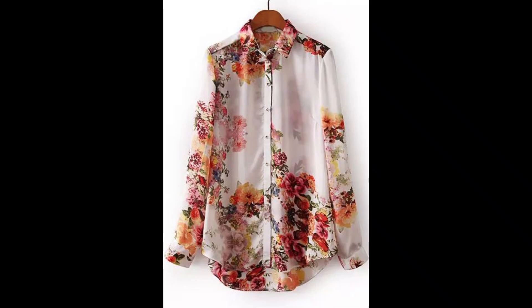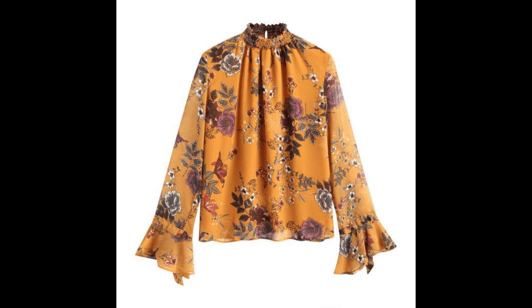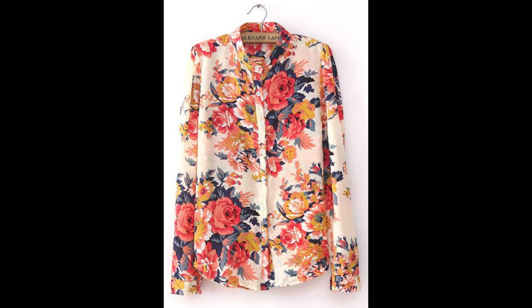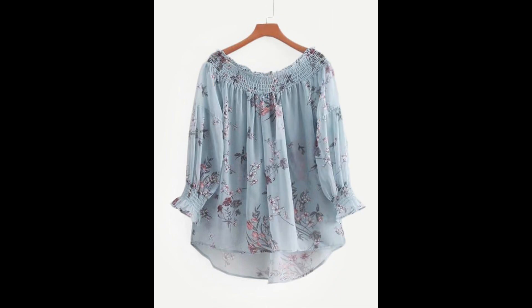I always try to bring new and useful content for you. Don't forget to tell me in the comment section how you liked this video and these floral print shirt design ideas. Also let me know which type of collection you want to watch next on my channel — which videos would be most helpful and useful for you.